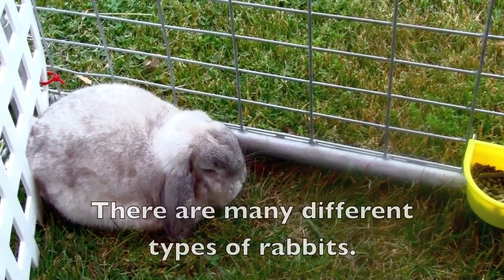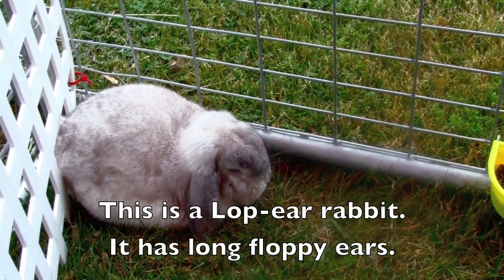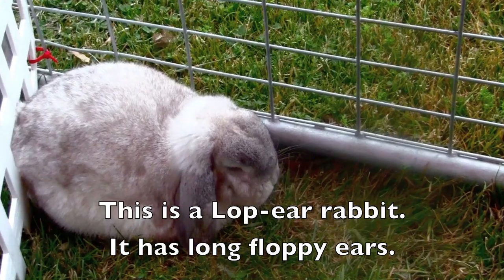There are many different types of rabbits. This is a lop ear rabbit. It has long floppy ears.